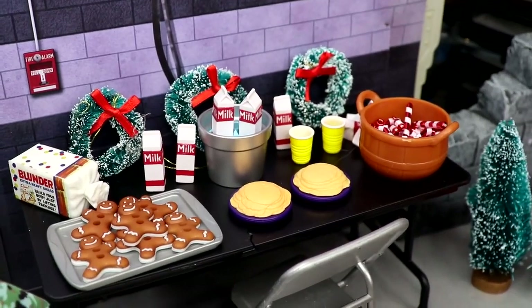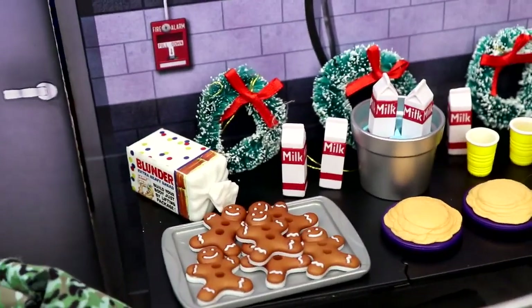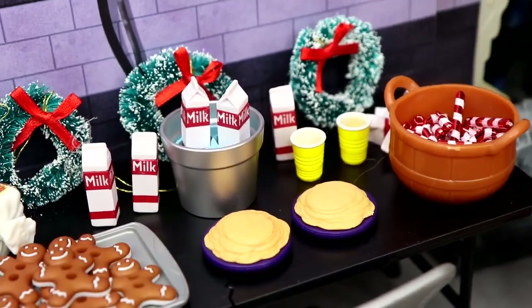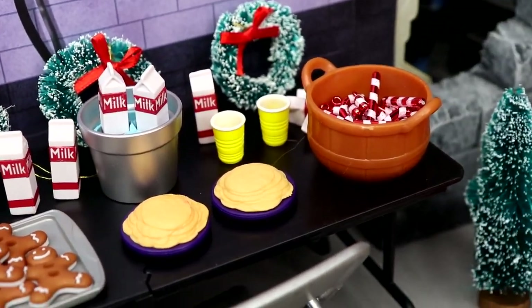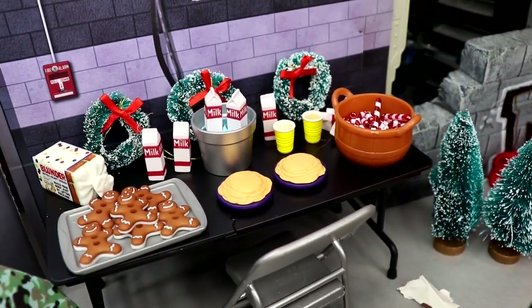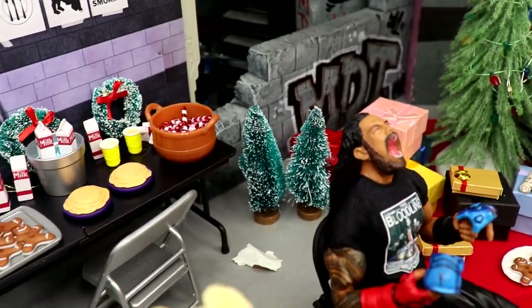This might be part of my favorite part of the whole setup — look at the catering setup. You got gingerbread men, some extra bread, milk on ice, extra half gallons of milk, cups, pancakes, candy canes, all wrapped up with the wreaths. We are looking good over here — great looking catering setup.